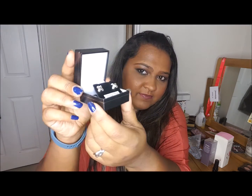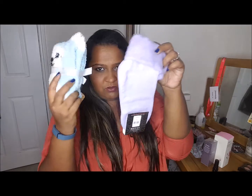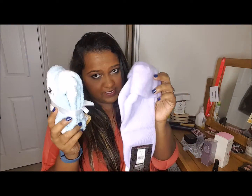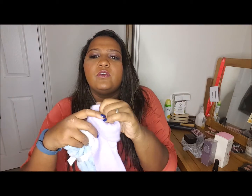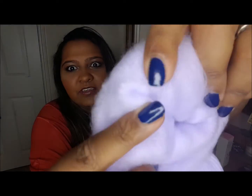My baby daughter bought me these really pretty sterling silver crosses — thank you Maya. Maya also bought me socks, and nobody ever runs out of socks. Socks are the best thing in the world, especially when they're fluffy socks — you should feel the inside of this sock, it's so soft and fleecy. I love fluffy socks. Comfort for me is paramount; it's the one thing I do not compromise on.